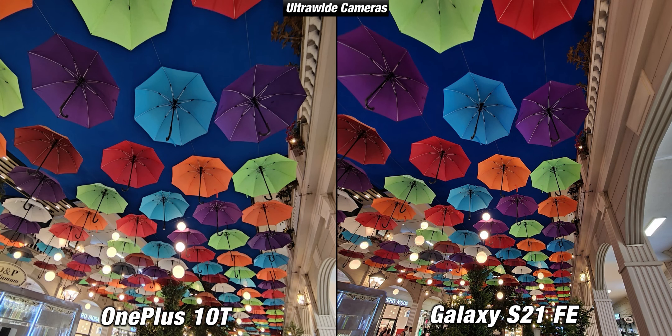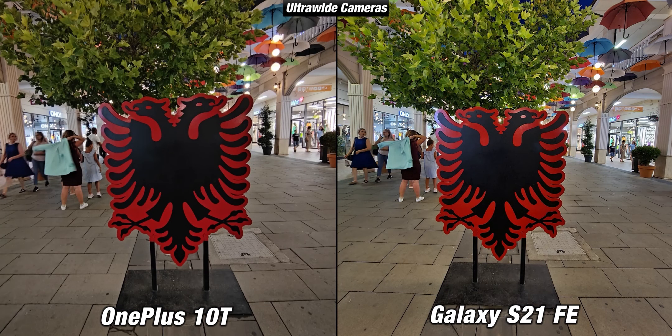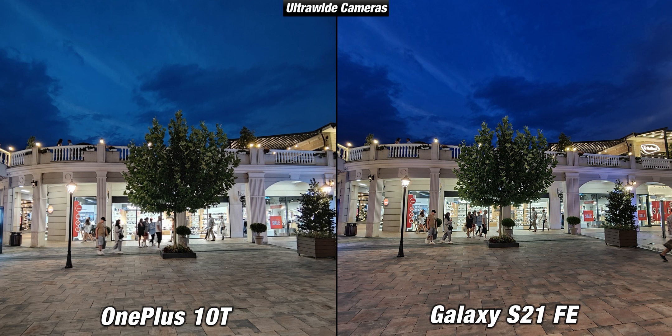When switching to the ultrawide cameras in low light, the S21 FE is slightly better. The light bulbs are slightly better handled compared to the OnePlus 10T, and even with flowers the S21 FE manages a more pleasing image. The 10T also struggles more with light flare. The ultrawide camera of the S21 FE is a lot wider and brighter, with the background just as sharp as the foreground. Overall I expected the S21 FE to win this round since the ultrawide on the OnePlus 10T isn't really flagship level — even though it isn't bad, it isn't that good either.